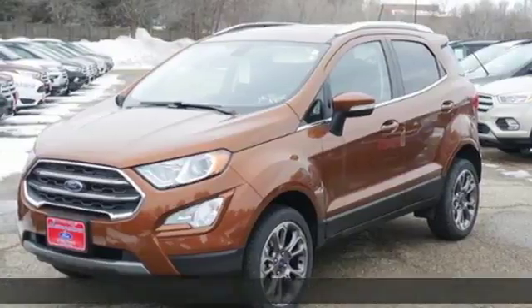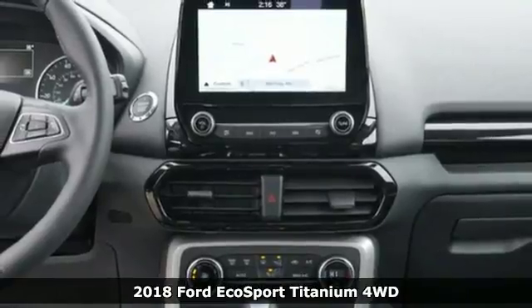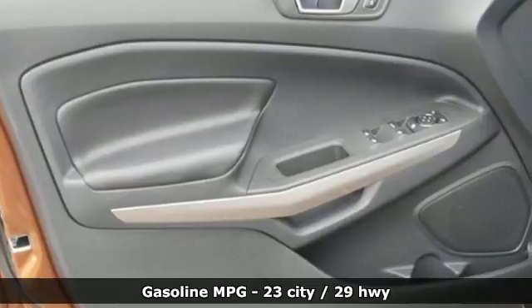Here's a 2018 Ford EcoSport. Ford has won over millions of loyal customers with a wide range of value-driven vehicles. Plus, it offers an exciting list of features.